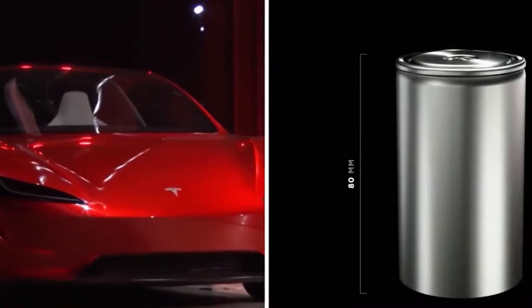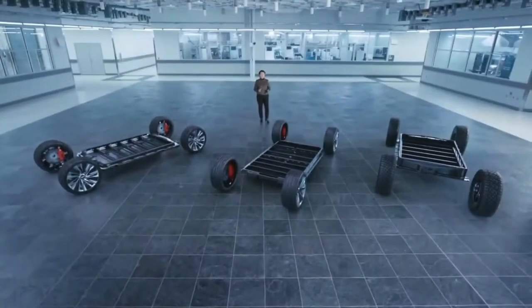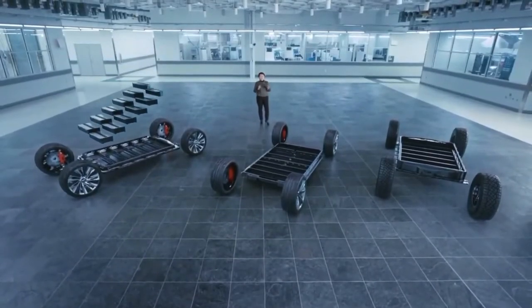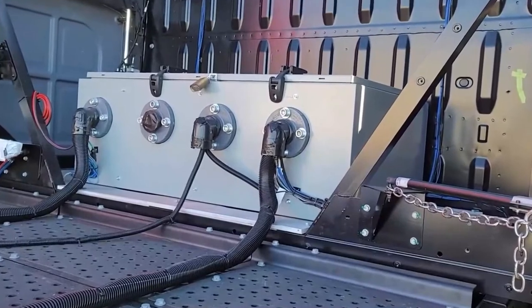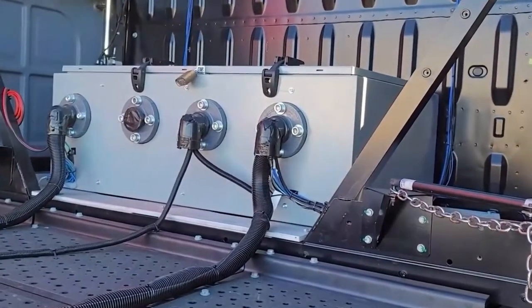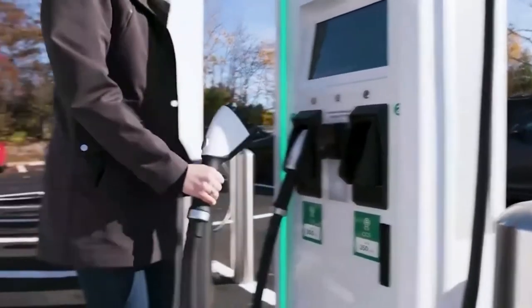Tesla has been quiet on the battery's weight and how long it will take to charge the vehicle. Some analysts estimate that the truck will need between 600 and 1,000 kilowatt hours of power to drive 300 or 500 miles. Based on this calculation, the Semi's battery must weigh roughly 8,000 pounds. The company also says it can charge to 80%, or 400 miles of range, in 30 minutes — which Tesla claims is a significant achievement.